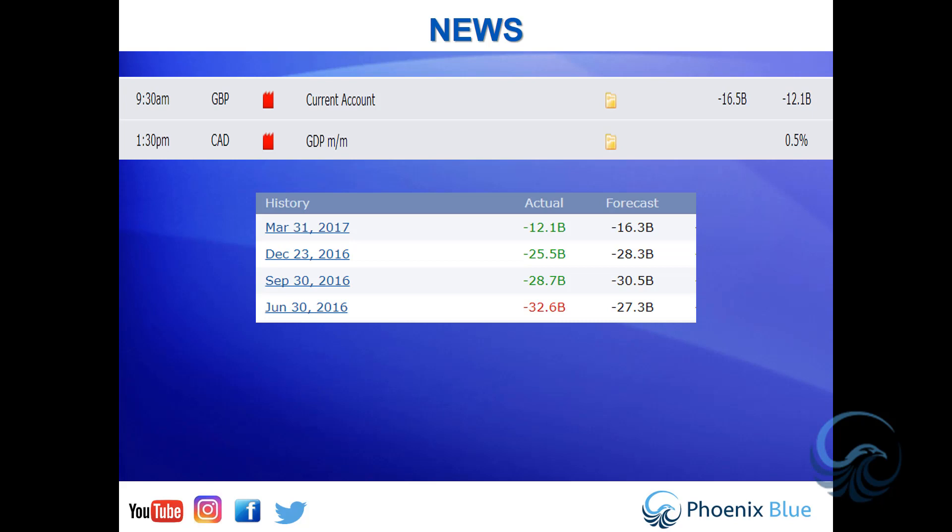At 1:30 PM we've got GDP coming in from the Canadian dollar. You'll see that Canada has been breaching a key level of 1.3. Will we stay below that on the weekly close? We've got a market cap sitting in there, just a few pips away from where we are, and we'll take a look at that in just a second.